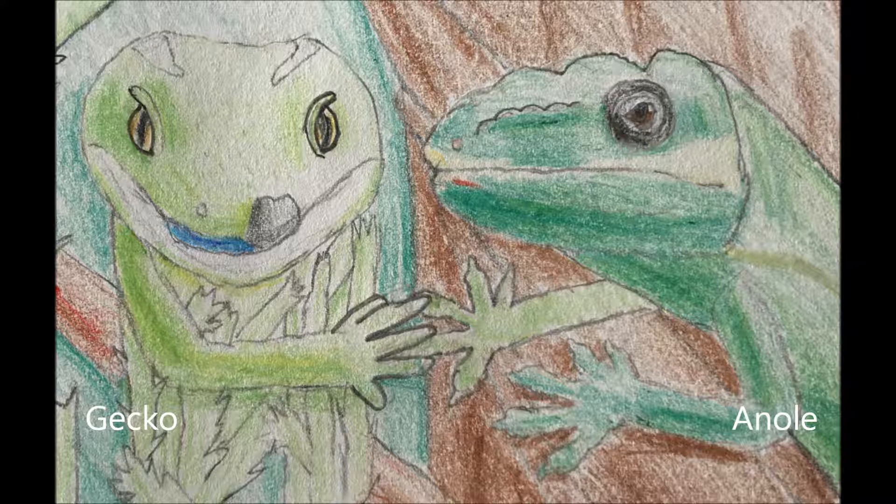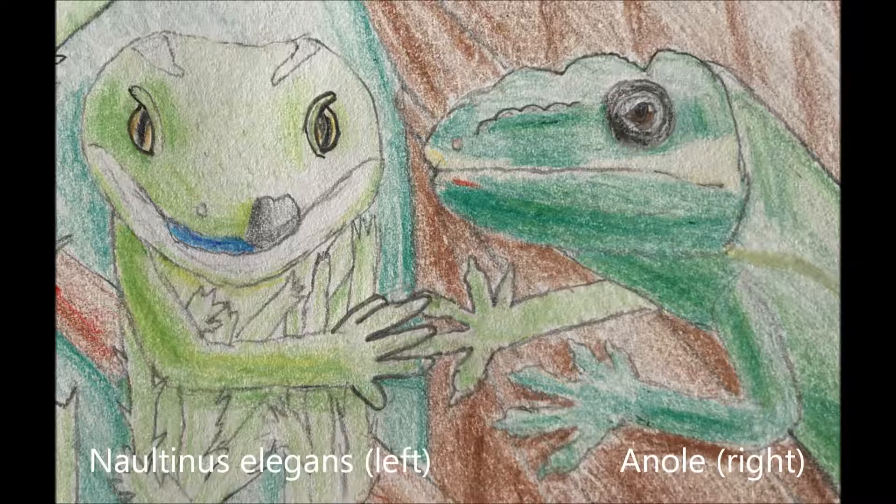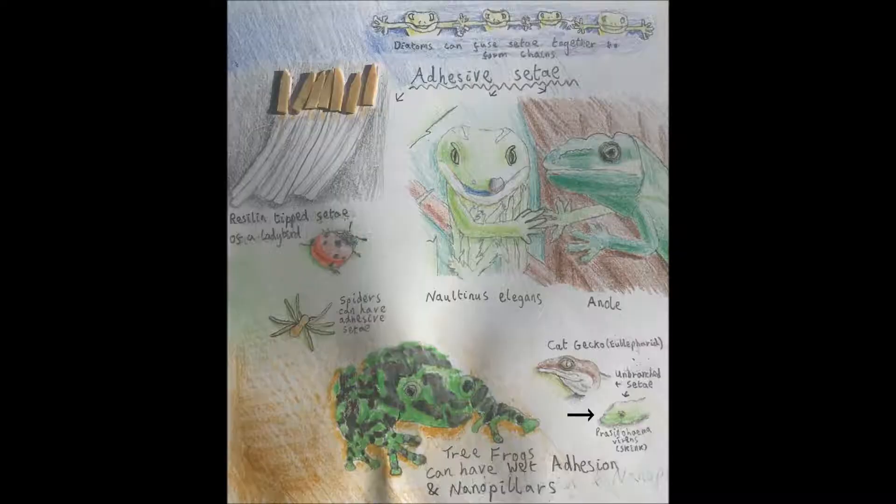Citae can vary between different geckos, and the gecko species Nortinus elegans has dense, short and thin citae that aren't greatly branched. Nortinus elegans therefore has citae more similar to anoles in some aspects than other geckos do, though anoles can still have a greater citae density than Nortinus elegans. The skink species Presenohemovirense can have citae with a density and diameter more similar to some geckos than anoles.